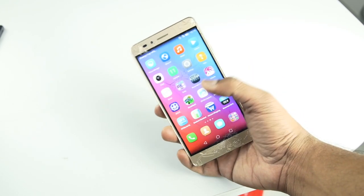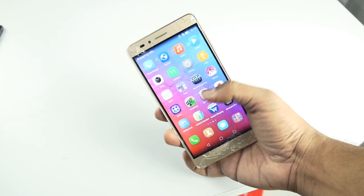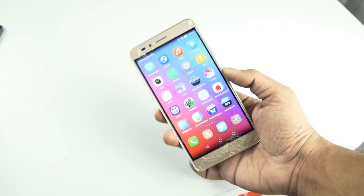This shows that the Honor 5X is quite a rigid smartphone, and one that definitely has a premium design and also a solid build quality to it at this price range.